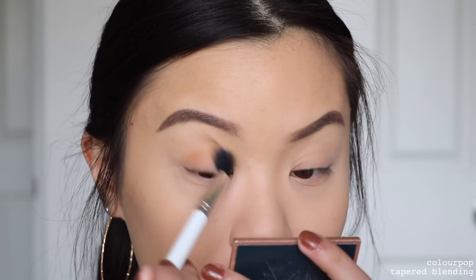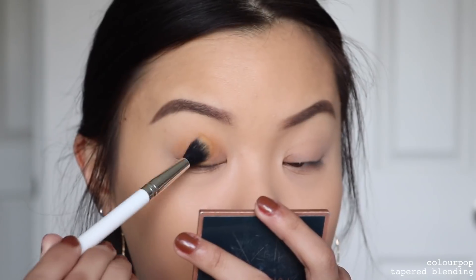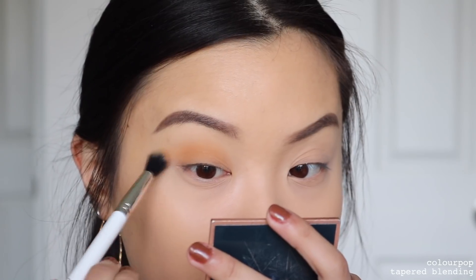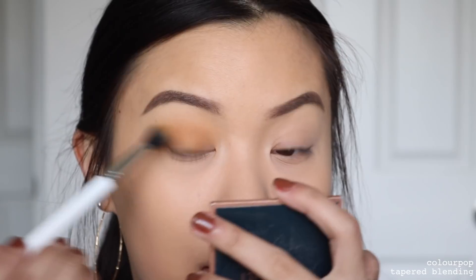I'm just going to put that into my crease using windshield wiping motions. With these looks it's really hard because you can imagine it in your head, but when you come to execute it, it's a different story. It's fun though — I like creating these more fun looks. I feel like that's just a good all-over shade, you know, there's some definition to my eyes.